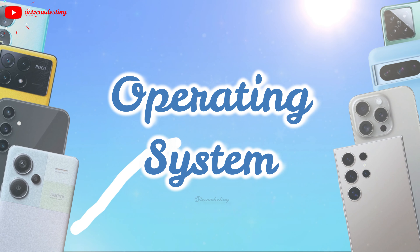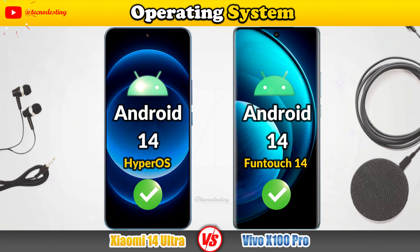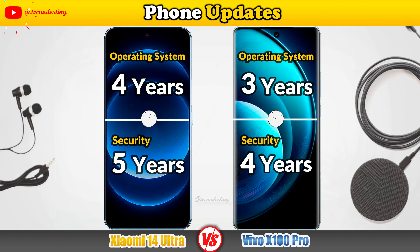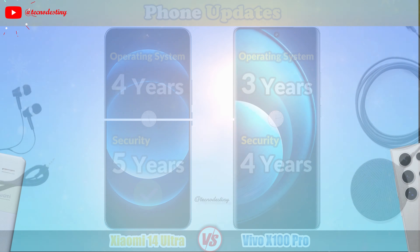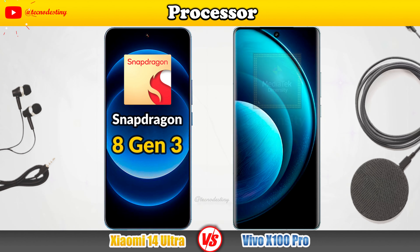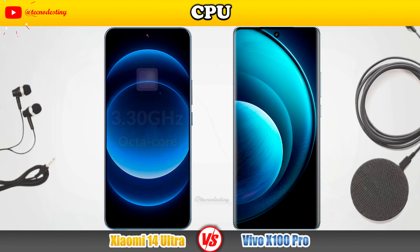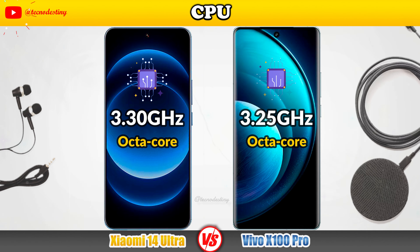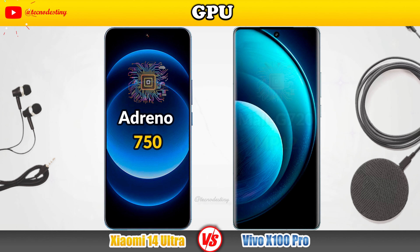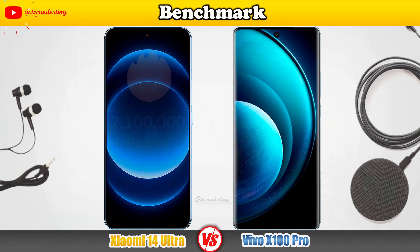Let's take a look at the operating system and phone updates. Now for performance: Processor, Central Processing Unit, GPU, and finally the Benchmark.